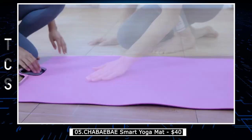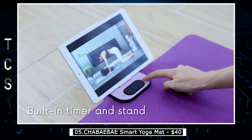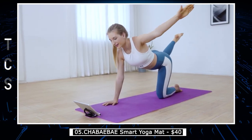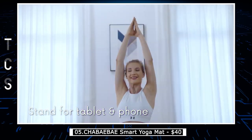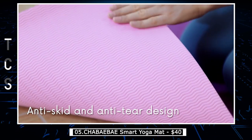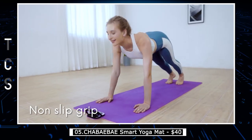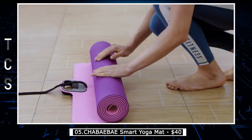Shibibi Smart Yoga Mat is a cutting-edge yoga mat that blends technology and wellness seamlessly. This innovative mat features sensors that connect to a smartphone app, allowing users to track their progress, correct their form, and receive personalized feedback during their practice. With its non-slip surface and cushioned texture, the Shibibi Smart Yoga Mat provides the perfect foundation for yoga, Pilates, or any other floor-based exercise routine. And because it's machine-washable and easy to store, it's also incredibly convenient to use.